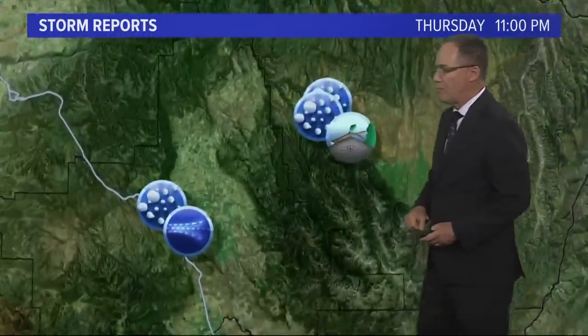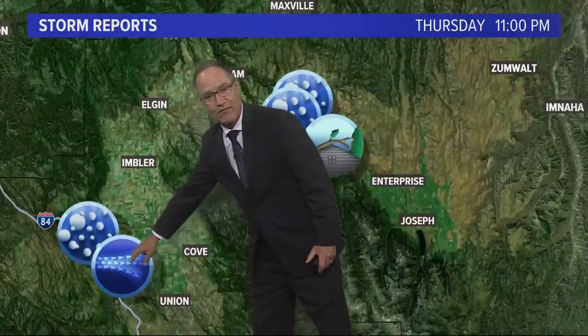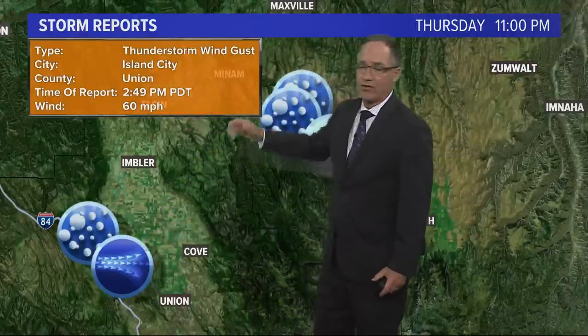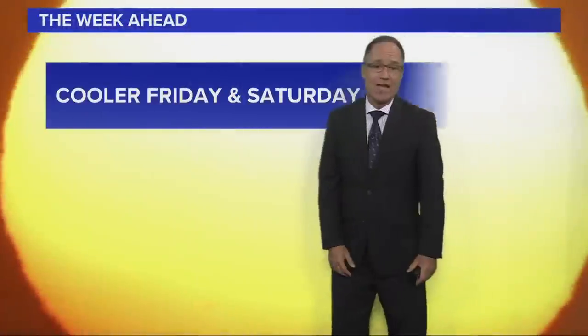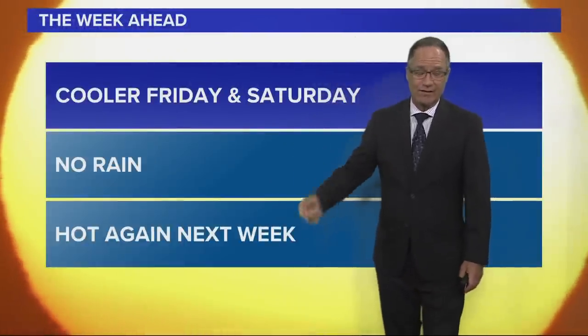Storm reports — a couple more things to point out. Winds were also a problem: gusts of about 60 miles an hour around La Grande, but another report from Milton Freewater north of Pendleton of a 90-mile-an-hour downburst that picked up a mobile home, tossed it 30 feet into another mobile home and destroyed it. A lot of damage in northeast Oregon tonight. Things are settling down now and we have to turn our attention to the heat wave that comes next week.